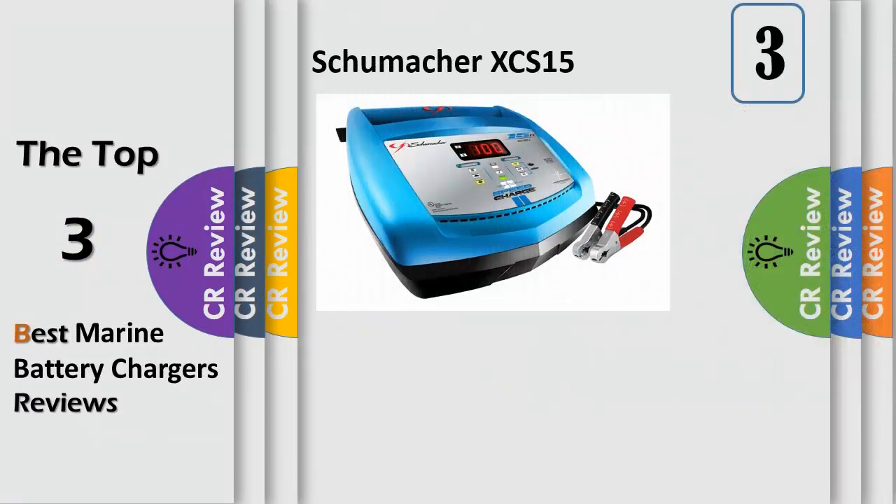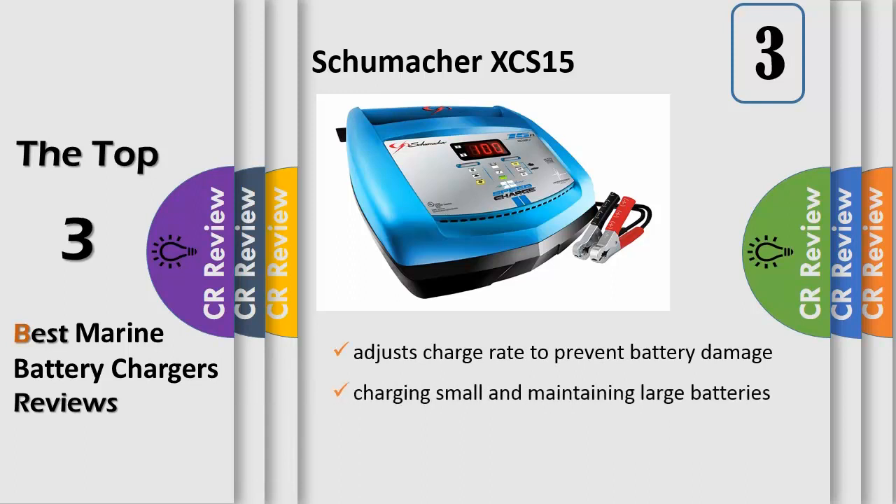Number 3. This 15 Amp Fast Charge Charger monitors battery condition and adjusts charge rate to prevent battery damage, perfect for car, truck, marine, RV, farm equipment, AGM, gel cell, and deep cycle batteries. The 10 Amp Charge has a self-adjusting charge rate for everyday charging needs and keeping your battery in peak condition. The 2 Amp Slow Charge is great for charging small and maintaining large batteries.